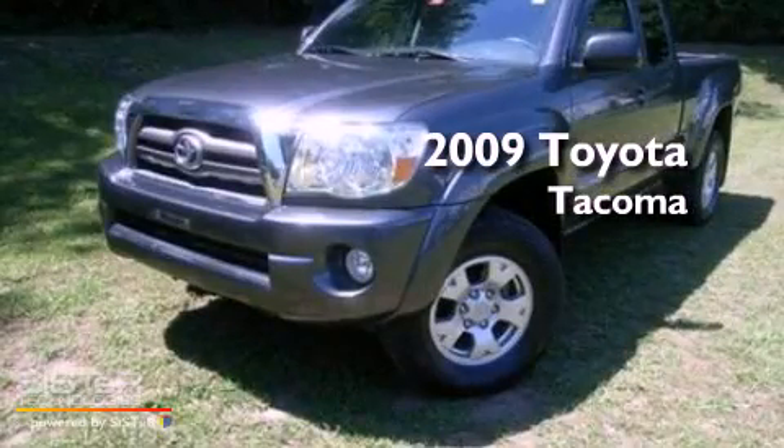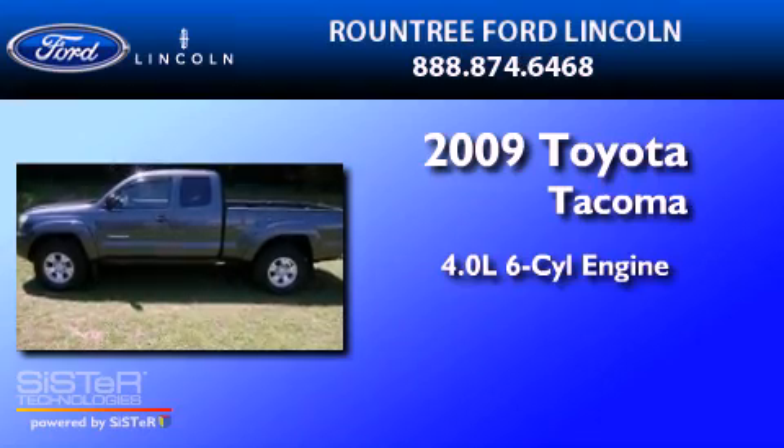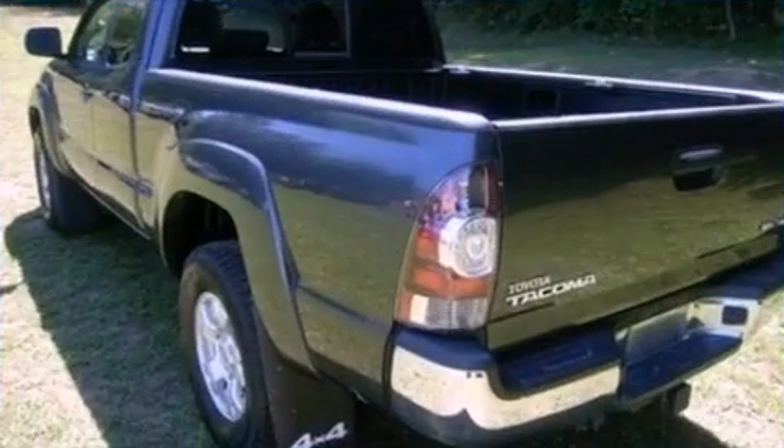This is a 2009 Toyota Tacoma. It features a 4.0-liter six-cylinder engine, a six-speed manual transmission, and four-wheel drive.